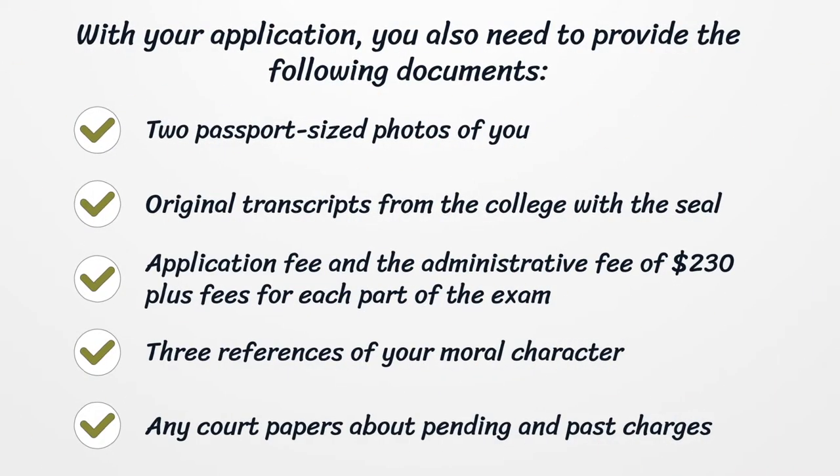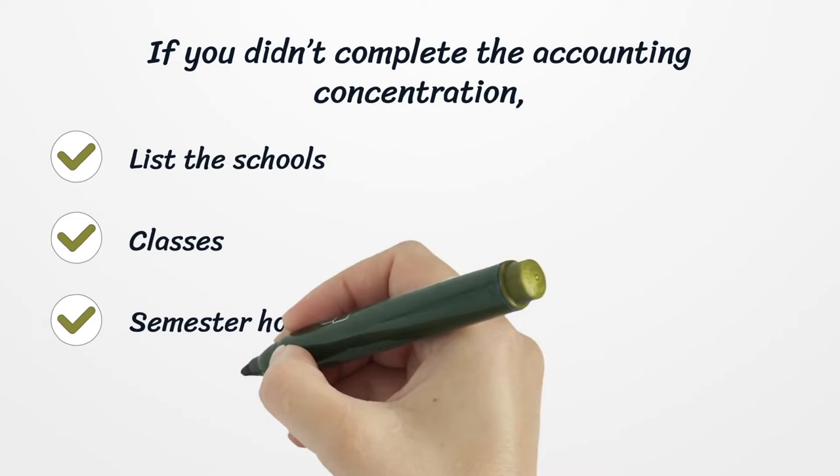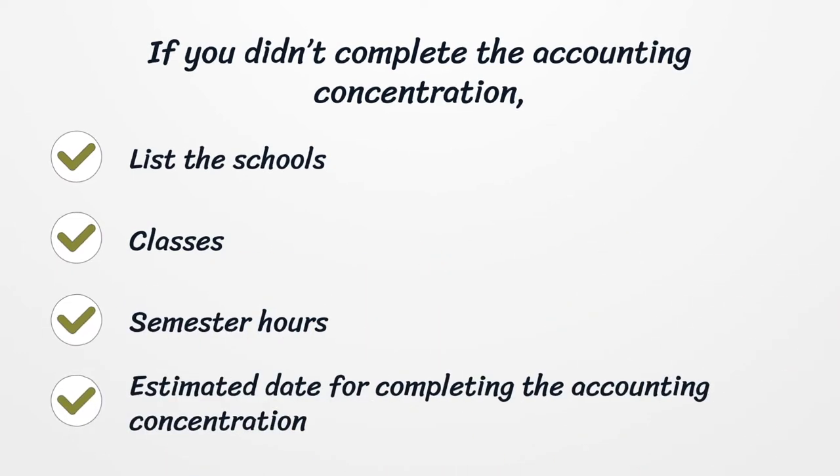With your application you also need to provide the following documents: two passport-sized photos of you, original transcripts from the college with the seal, an application fee and administrative fee of $230 plus fees for each part of the exam, three references of your moral character, any court papers about pending and past charges, and documentation if you didn't complete the accounting concentration.